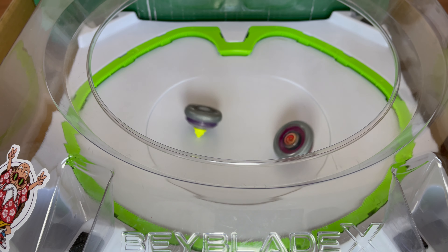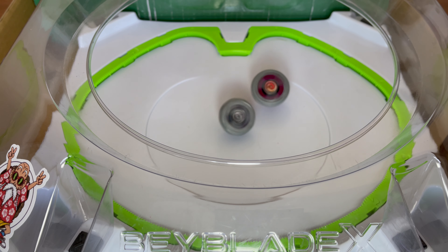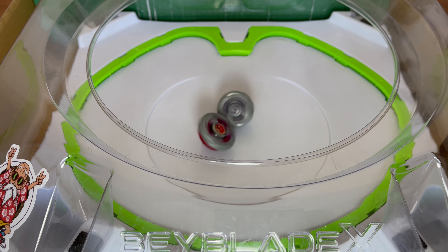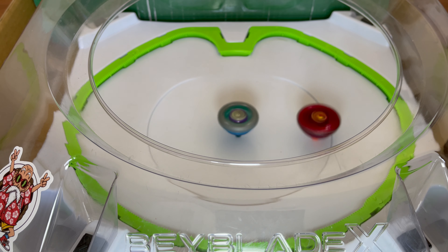The Beyblade Stadium is one of the most important aspects of the game, as the stadium is the main area used to perform Beyblade battles. Throughout the generations the Beyblade Stadium has kept the same shape, until Beyblade X where TT introduced the Extreme Rail. The new Extreme Rail completely changed the Beyblade game as it introduced many different strategies never seen before and is just a genius design.